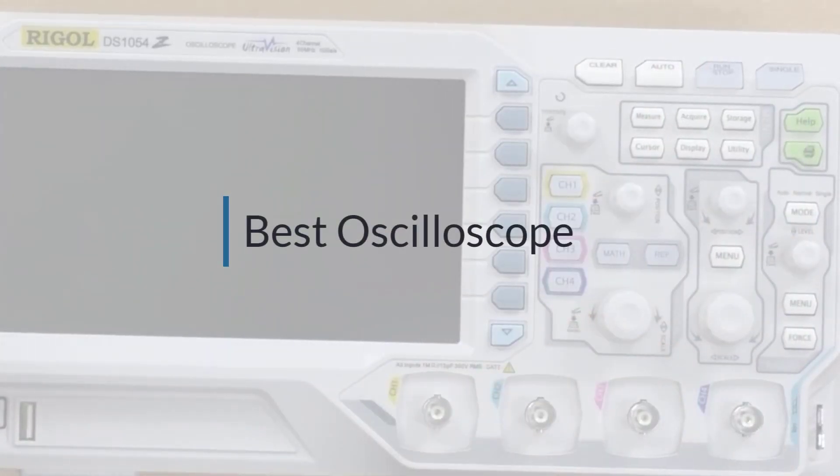If you are looking for the best oscilloscope, here is a collection you have got to see. Let's get started.